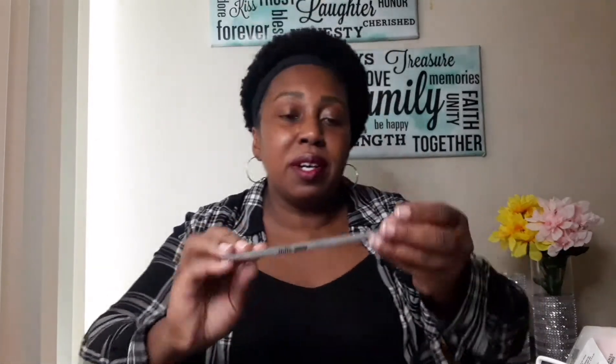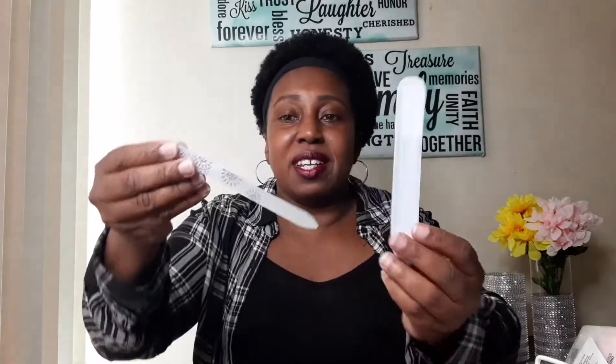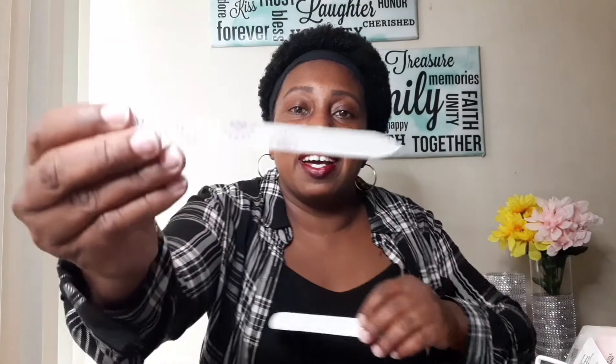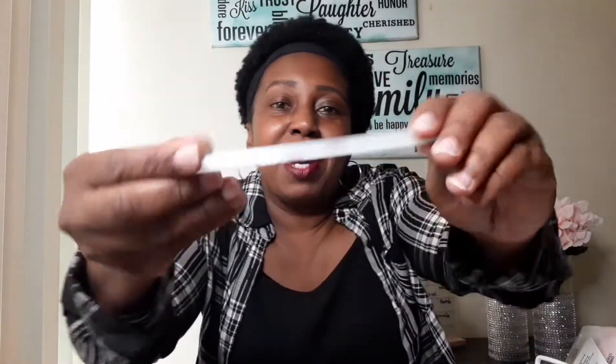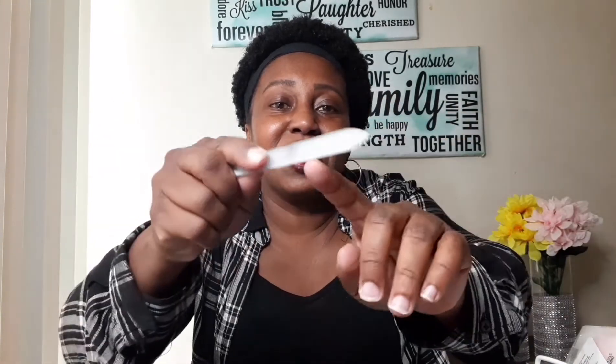I also found this Sassy and Chic nail file. It looks like it's plastic so it's going to last a lot longer. Let's open this up — it's actually in a little pocket sleeve. It's kind of hard to describe but it's a solid file.